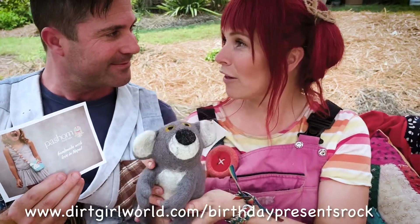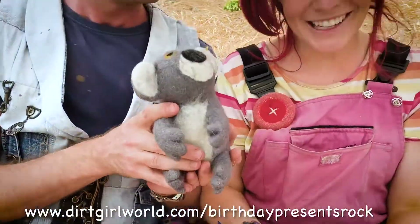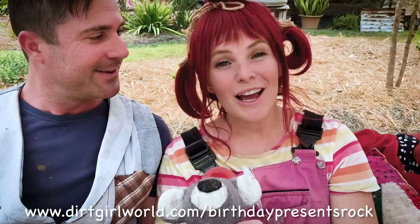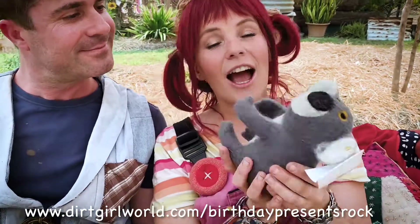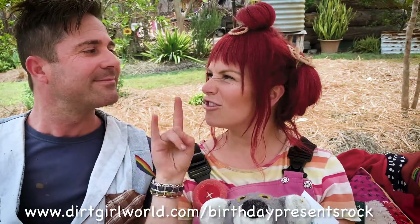And have you felt this? Dirt girl — get it? Have you felt it? I couldn't bear anymore. See what I did there? Thank you so much Passion. We can't wait to give these away to one of you. If you would like to win this little guy or gal, this little creature, you can head to www.jerkroworld.com/birthdaypresentsrock.